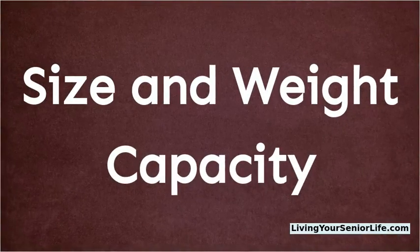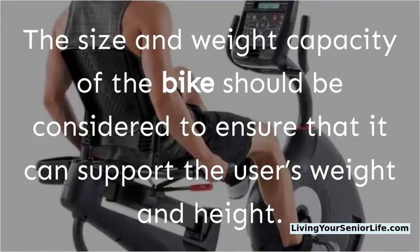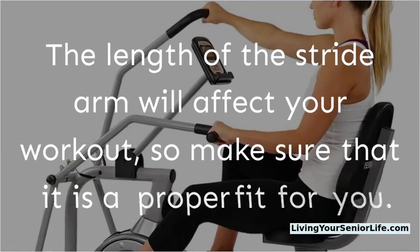The size and weight capacity of the bike should be considered to ensure that it can support the user's weight and height. The length of the stride arm will also affect your workout, so make sure it is a proper fit for you.